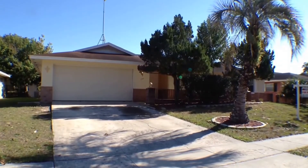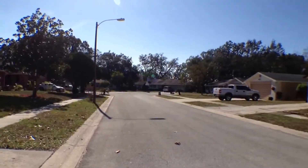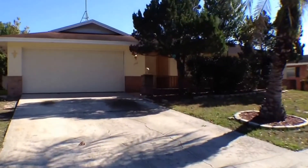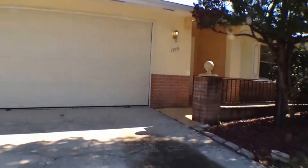Welcome. Today we are in front of 1745 Peachwood Lane in Orlando, Florida, and today we're going to walk through this three-bedroom, two-bath pool home. It's located in West Orlando, Orange County.